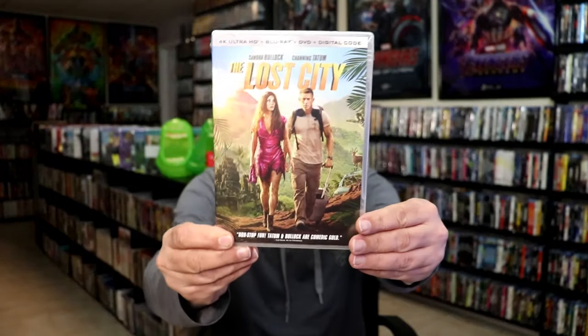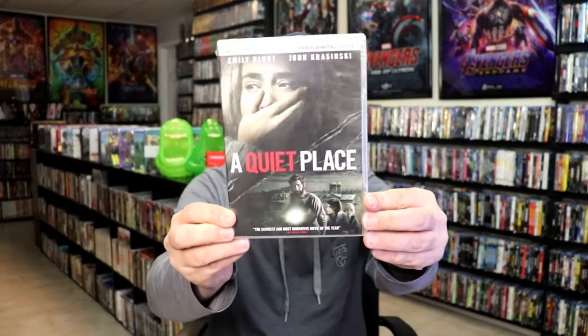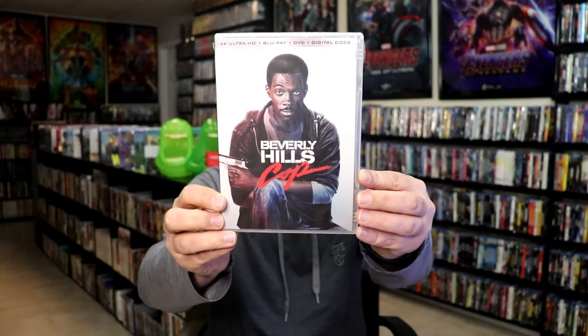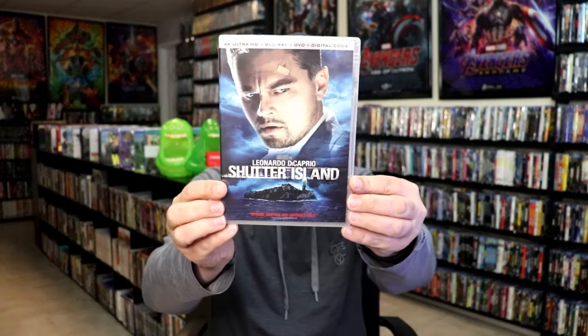Some of the other titles you can get — mind you, these are not going to be all the best titles, but there are some really great ones. Cloverfield is great, but it also comes with titles like The Lost City, which was fun enough even if it wasn't the best. Then we have A Quiet Place, which is great of course. And then we have Beverly Hills Cop, Interstellar — another great one — Shutter Island, The Hunt for Red October, The Untouchables, and Escape from LA.